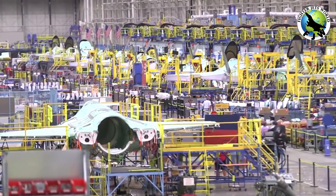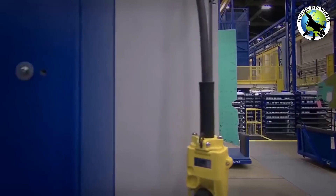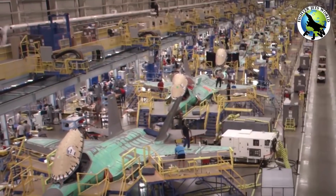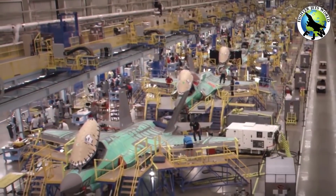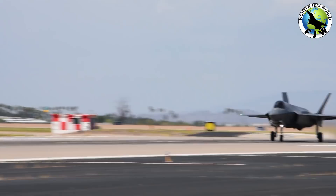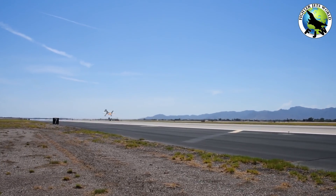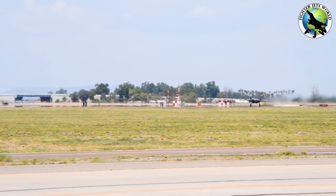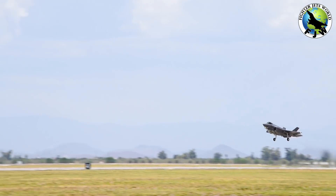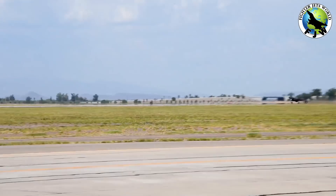Fact 2: The F-35 is produced in three global factories utilizing 1,500 international suppliers. Unlike the F-22 Raptor fifth-generation fighter, the F-35 is available to countries all over the world. It's currently manufactured in three locations: Fort Worth, Texas; Cameri, Italy; and Nagoya, Japan. Furthermore, this complex aircraft utilizes over 300,000 separate parts coming from 1,500 suppliers located all over the globe.